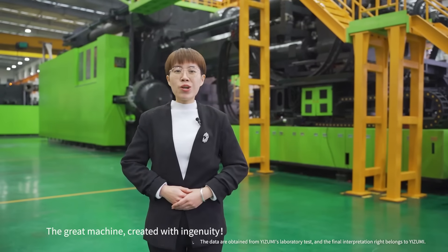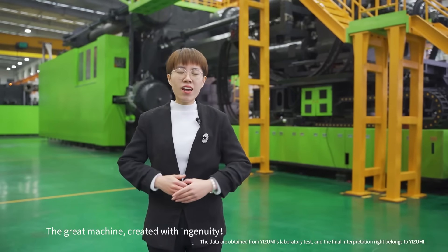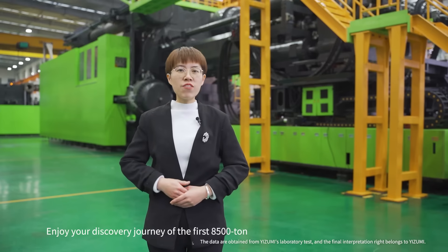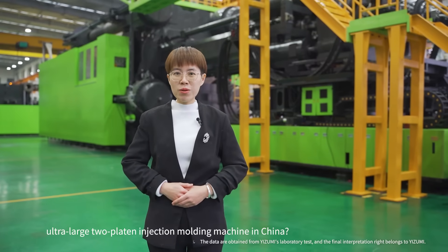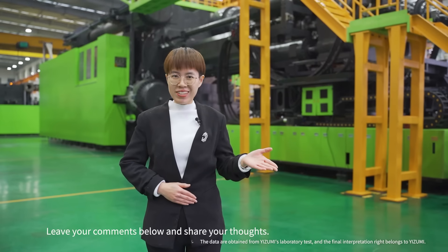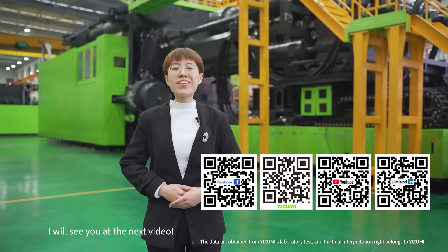The great machine created with ingenuity. Enjoy your discovery journey of the first 8,500-ton ultra-large two-platen injection molding machine in China. Leave your comments below and share your thoughts. I will see you in the next video.